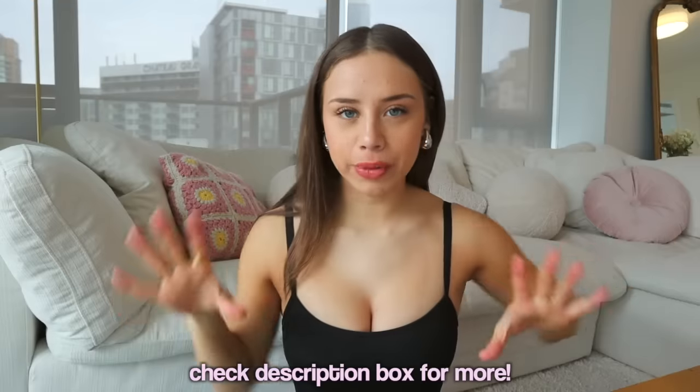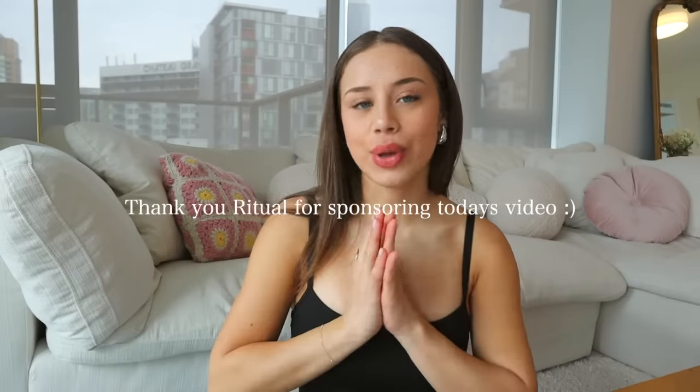If you guys are interested and want to check out the brand Ritual, I highly recommend it and I have a code for you. Ritual is offering 25% off during your first month. You can scan my QR code on screen or visit ritual.com/fernandaramirez25 for 25% off. All the information will be in the description box below. Thank you, Ritual, for sponsoring today's What I Eat in a Day.